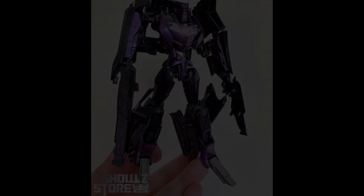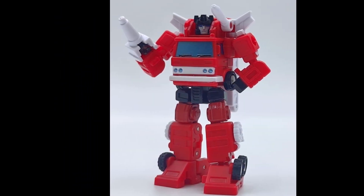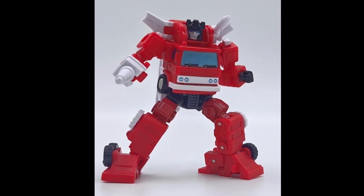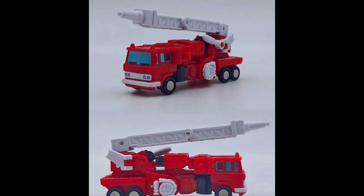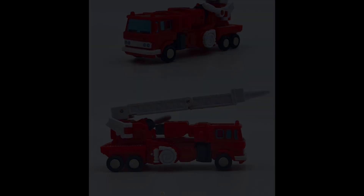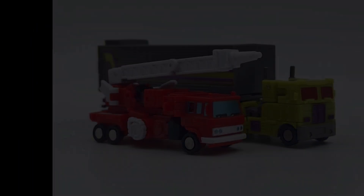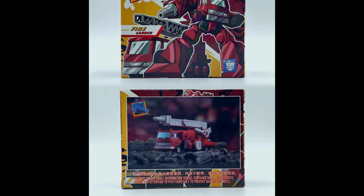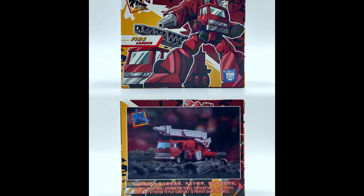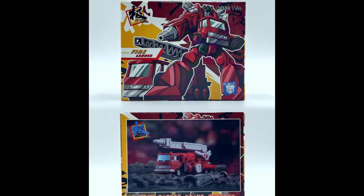Over on Weibo we've seen a few more pictures of Dr. Wu's Inferno. Dr. Wu is releasing Inferno very, very soon. The alt mode from the side does look a little bit sketchy, but just remember these are super, super small. We see him next to Toxitron. The box he's going to come in looks like he's going to be on his own — a lot of the time these things come in a duo pack, but this one you'll be able to pick up solo, which is interesting.